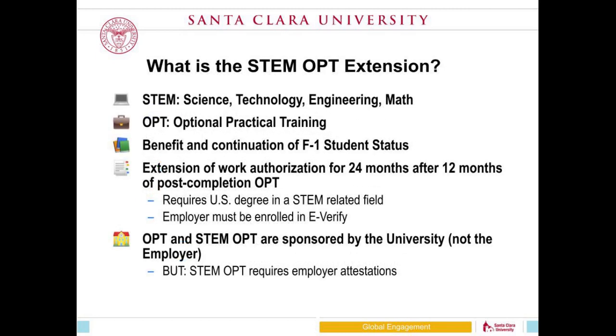STEM stands for science, technology, engineering, and math — a common acronym in higher education. OPT stands for optional practical training. The STEM OPT extension is an extended work benefit for students who have completed STEM degrees and are currently engaged in OPT. Just like OPT, STEM OPT is a continuation of your F-1 student status. It is not a work visa. It does not belong to your employer — it belongs to you, the student. It's part of your F-1 status, an F-1 benefit.